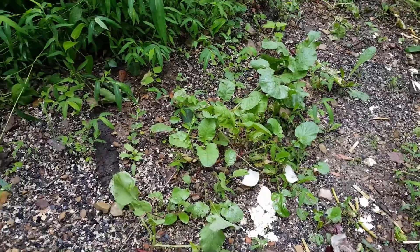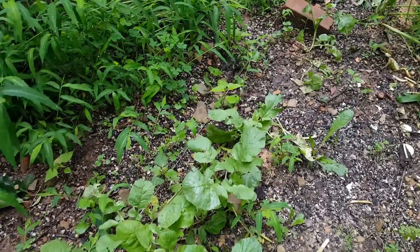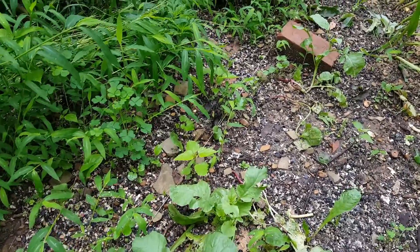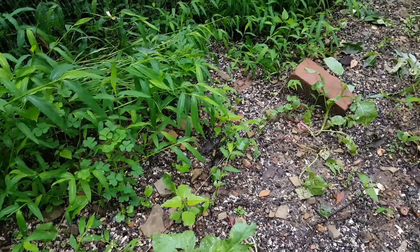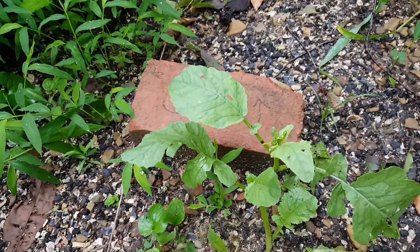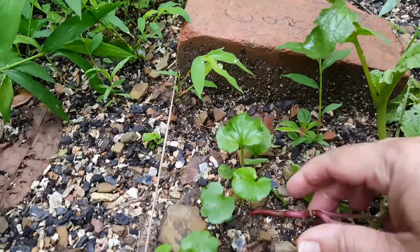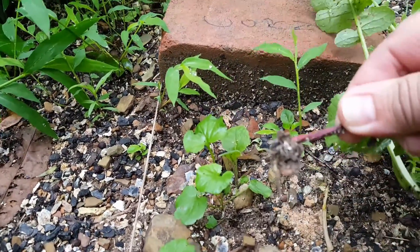These are my radishes that aren't producing — they're going to seed and they don't have any radish on the end. Here's one — you can see it's going to seed. And we got nothing.